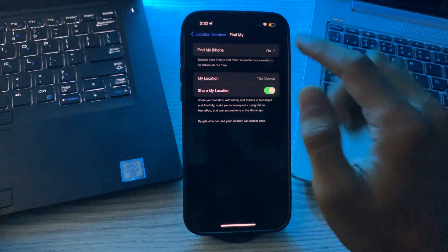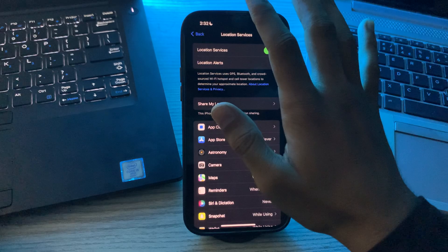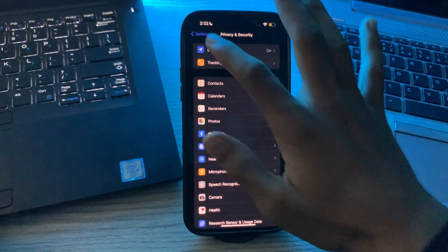You also have to enable the Last Location option. After enabling these settings, you can proceed to the next troubleshooting step.